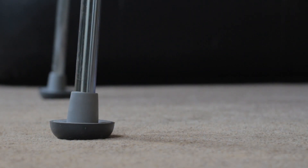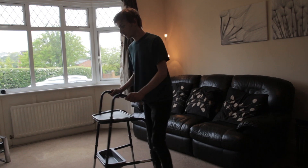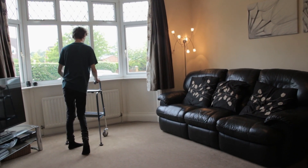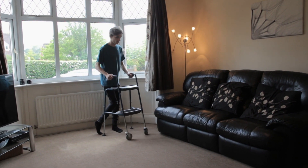The curved dual-action sliders on the rear allow free movement when the trolley is being pushed, but when any weight is put through the frame, they grip the floor, eliminating the need for handbrakes. This means you can walk with stability and support.